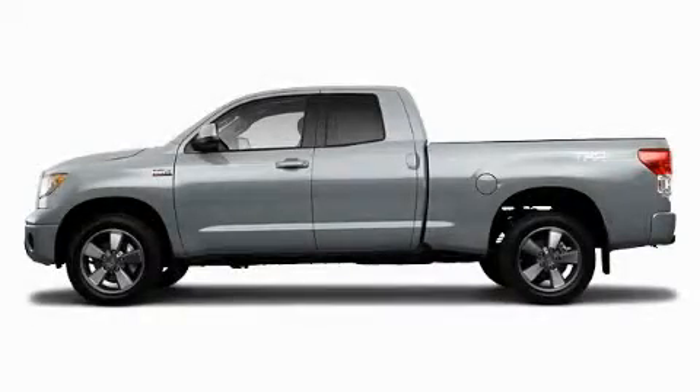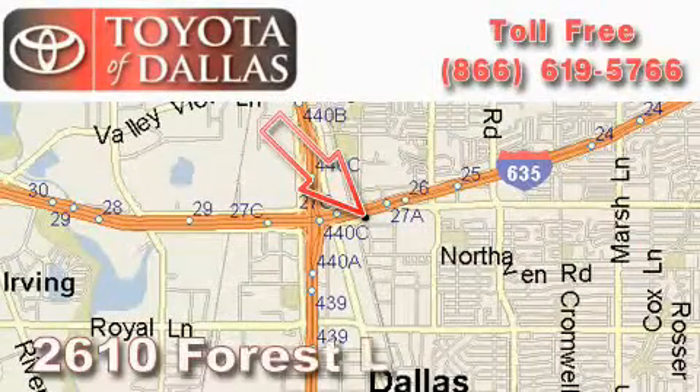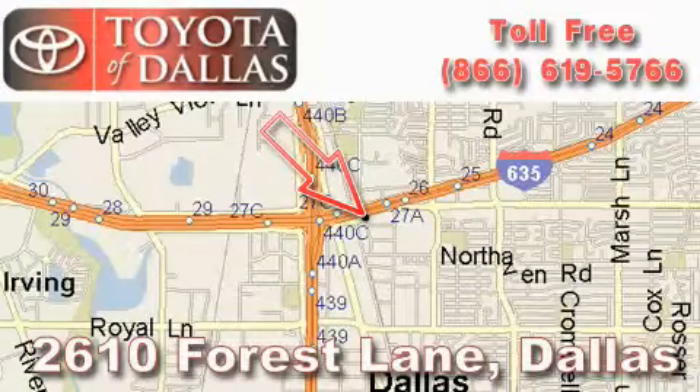Stop by today and test drive this automobile for yourself. Toyota of Dallas is located at 2610 Forest Lane.